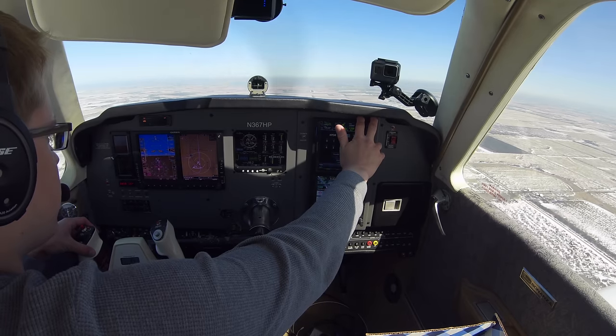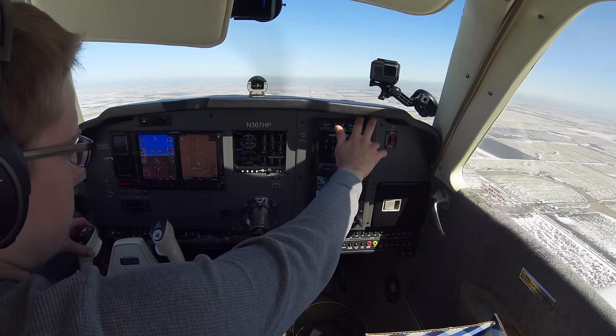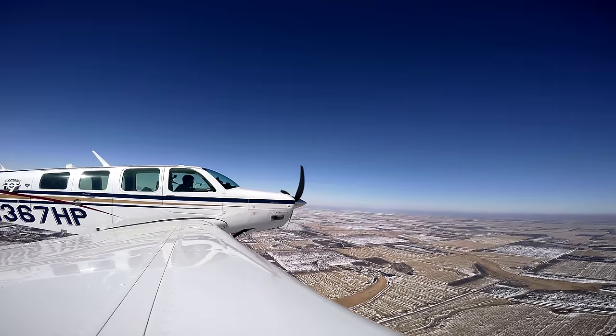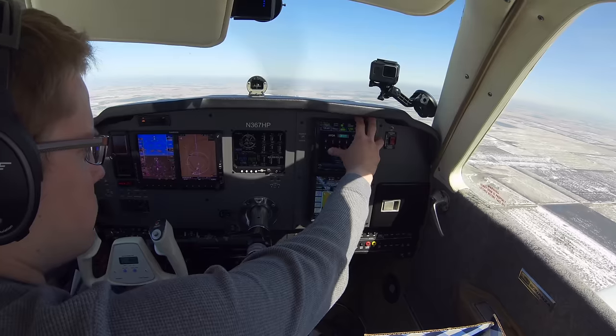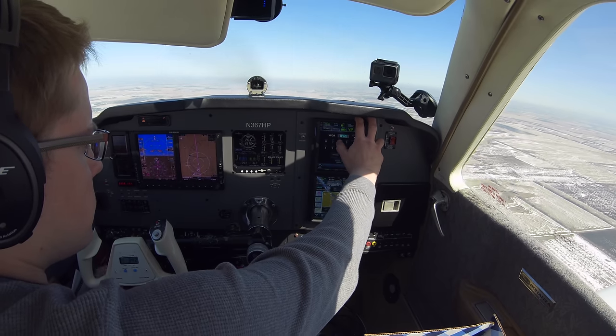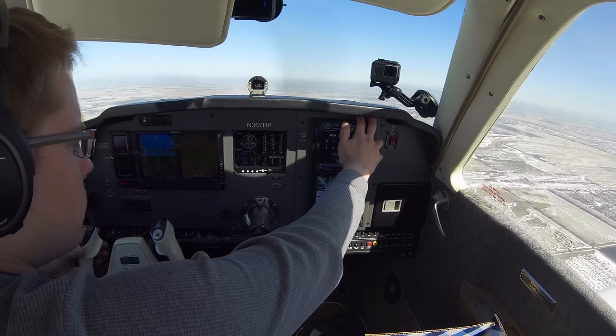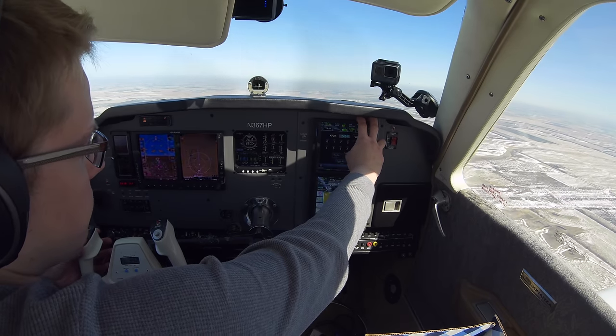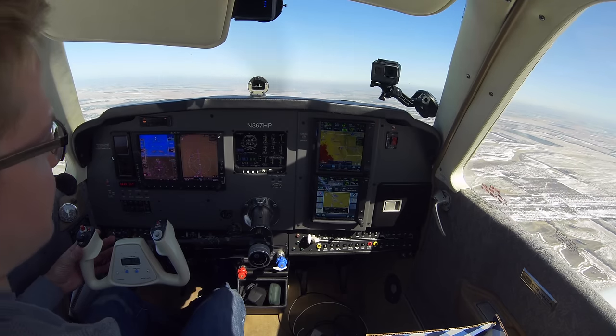Bonanza 367 Hotel Papa, this is off Aberdeen — we're climbing through 3,000. ATC clears us: 367 Hotel Papa, cleared to Lawrence, Massachusetts Airport via direct, climb and maintain 11,000, squawk 2454. Readback: cleared to Lawrence Airport via direct, maintain 11,000, squawk 2454, Bonanza 367 Hotel Papa.